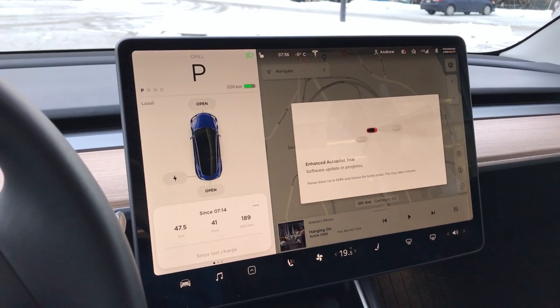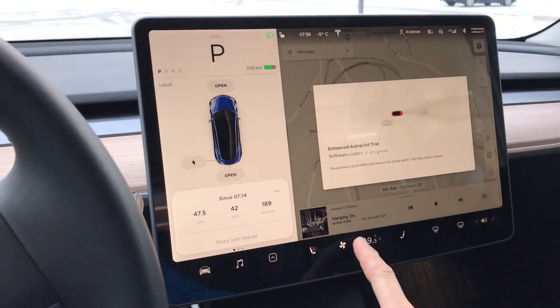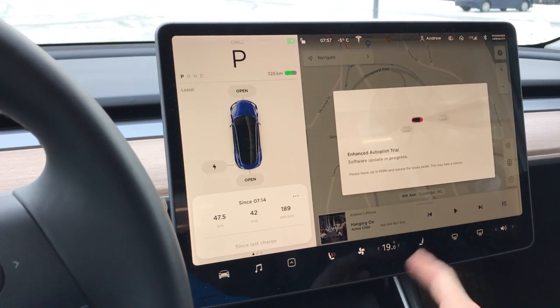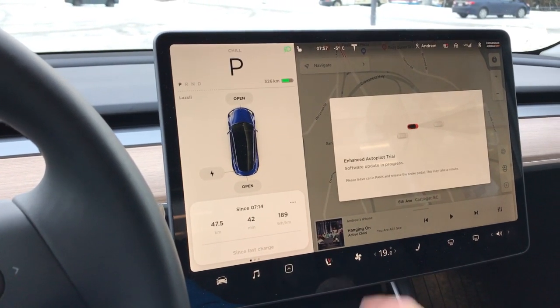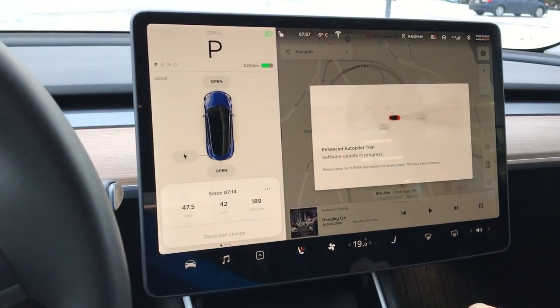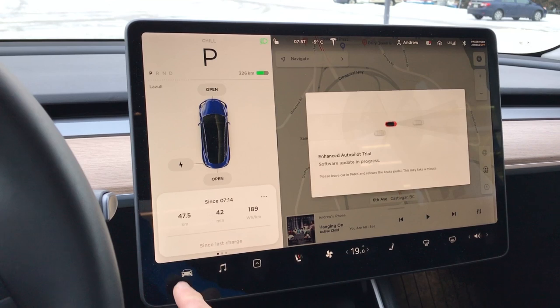I've been driving for 41 minutes and this has been on the whole time. I was able to get the controls down here to start working again, but it took a bunch of swiping and tapping and generally getting irritated with it. Interestingly, it's been like a line — anything to this side won't respond to touch.